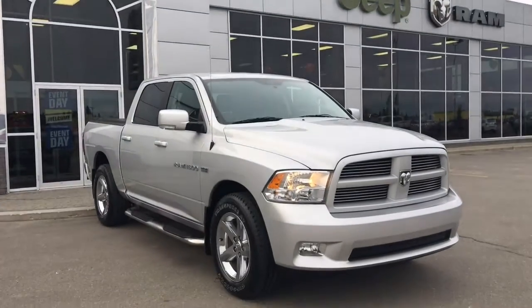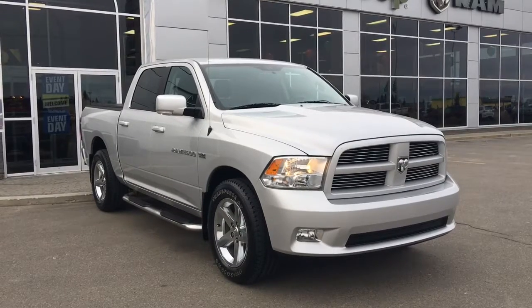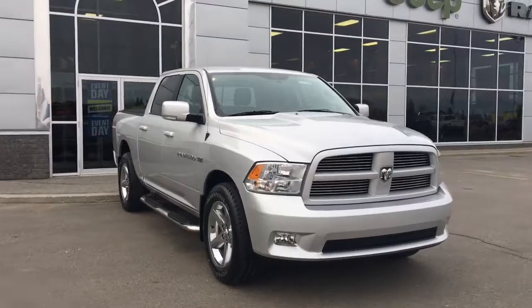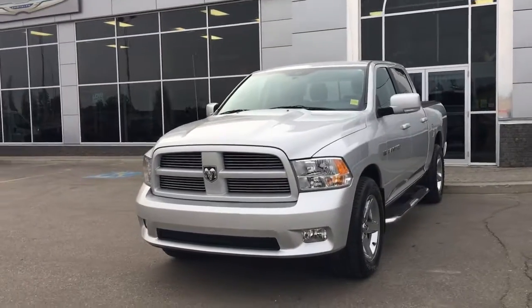Hello and welcome to Girl of Dodge. My name is Jasmine and today we're going to be looking at this 2012 Dodge Ram 1500 Crew Cab in bright silver metallic. Under the hood she has a 5.7 V8 Hemi engine pushing out 395 horsepower and 410 foot-pounds of torque.